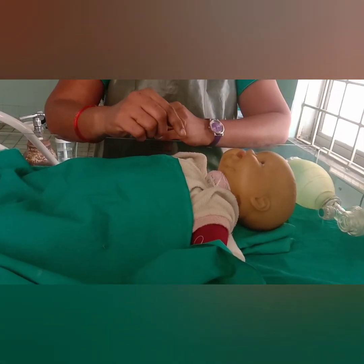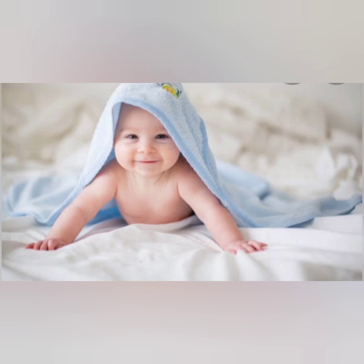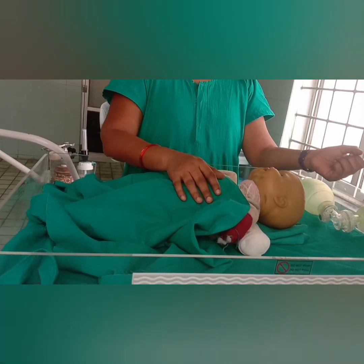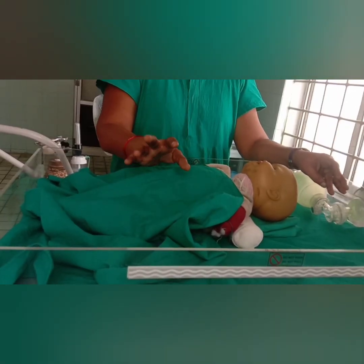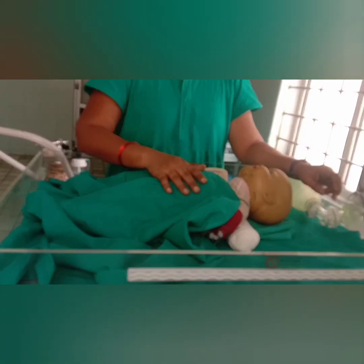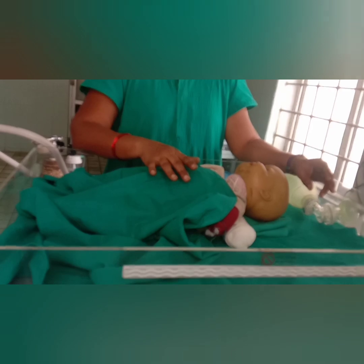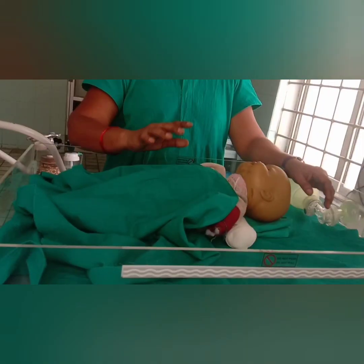If the baby has any feeding problems or any complications, we have to refer the baby. Now we are referring the baby to the higher center. Till now we have learned what to do if meconium is not present and what observational care is. Now if meconium is present, we have to suction the mouth and dry the baby. If the baby is still not breathing well, we should follow the initial steps. To remember easily, that is CPP and PSSR. CPP means: Cut the cord immediately, Position the baby on a flat surface, and Provide warmth to the baby.